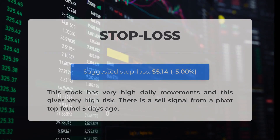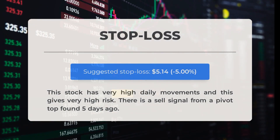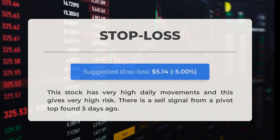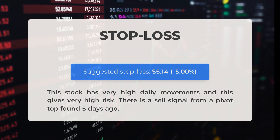Our recommended stop loss is set at $5.14, negative 5%. This stock has very high daily movements and this gives very high risk. There is a sell signal from a pivot top found five days ago.